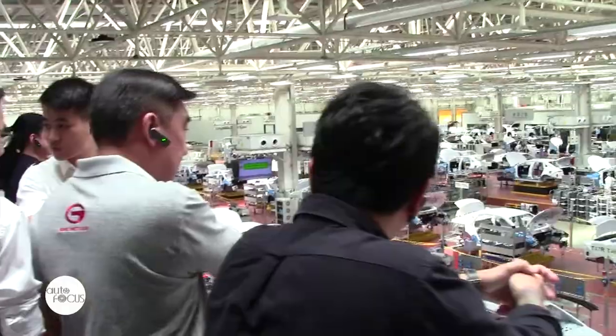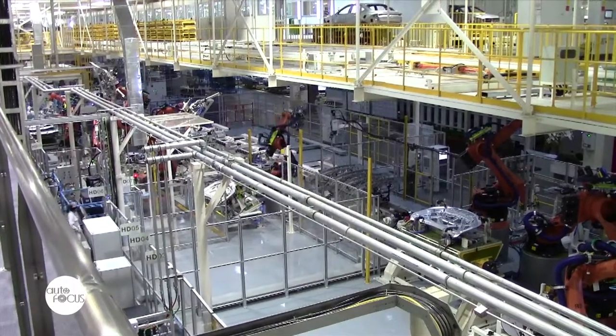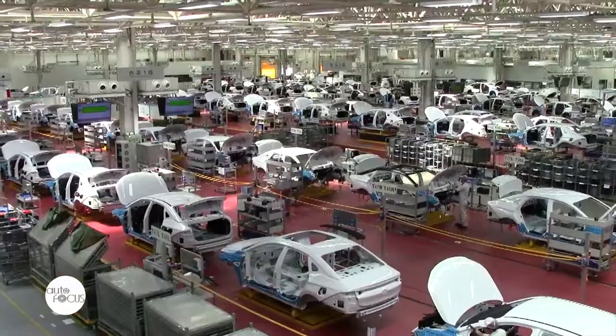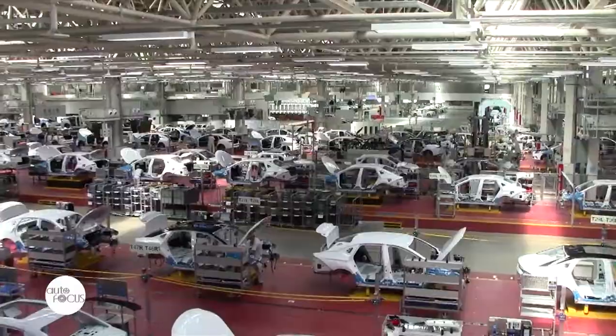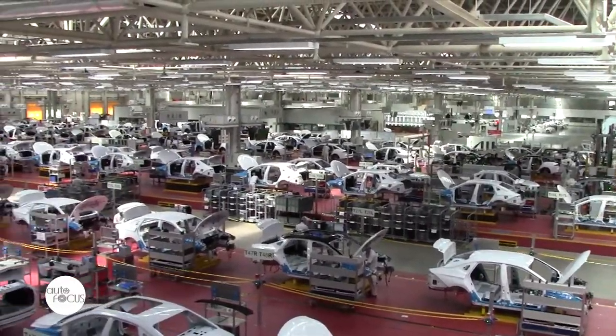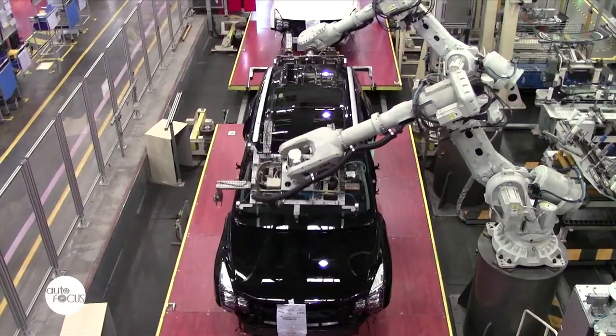The group was also able to see up close how the vehicle assembly area works. This is where the stamping, welding, painting, and general assembly take place. The welding area specifically covers 24,000 square meters with an intended capacity of 150,000 units per year, and is divided by production processes into the floor, side wall, body, door, and assembly production areas.